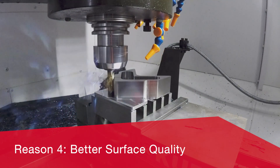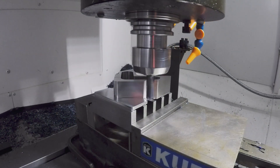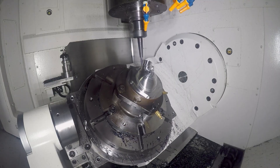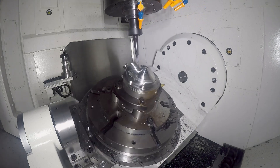Reason 4: Profit Milling improves surface quality, even in roughing. Better surface quality from a roughing process means that finishing can be completed faster, with better results and reduced tool consumption. Reduced tool pressure prevents deformation of thin part walls.